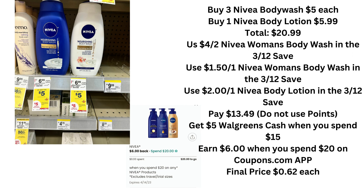This next deal is on Nivea. Buy $15 worth of Nivea and you're going to get a $5 Walgreens cash. There are two different approaches for this one. To get the most benefit, you're going to buy three Nivea body washes equaling $15, which hits that threshold. When you spend $15, you get a $5 Walgreens cash. Then you buy one Nivea body lotion to put you over $20 total so that in the Coupons.com app, you will earn a $6 rebate when you spend $20.